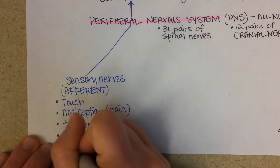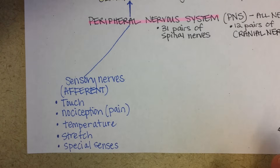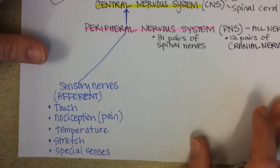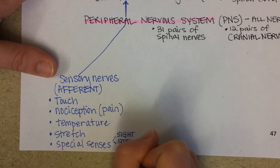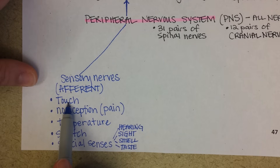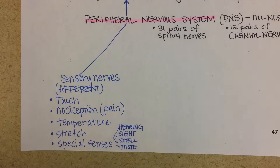And then there are the special senses. If you look up at the top of your page — what do you think some of the special senses might be? Sight, smell, taste, hearing. You hear about the five senses, right? Those are your five senses. So if you hear about someone having a sixth sense, they're suggesting they can sense things in another realm or within the paranormal.